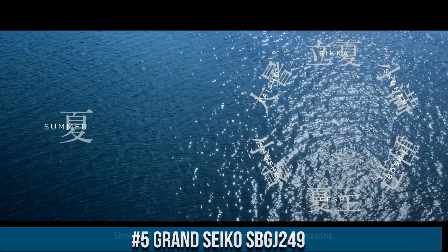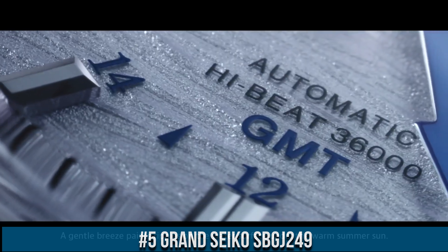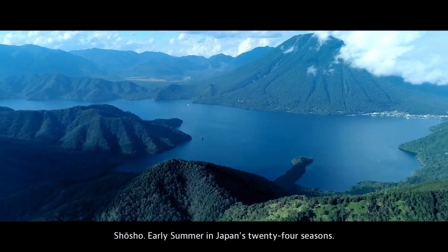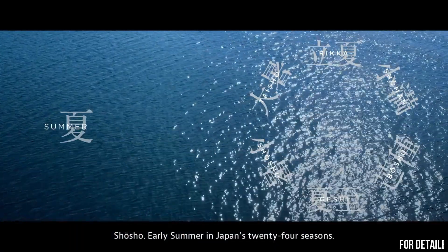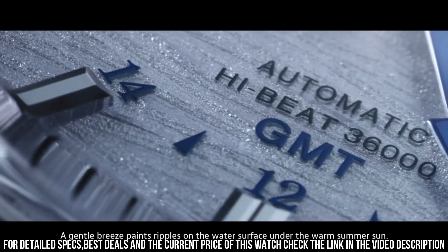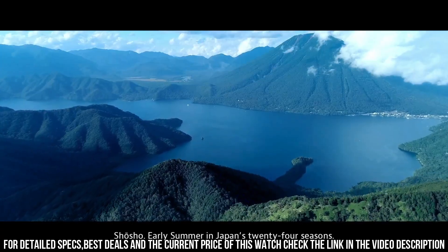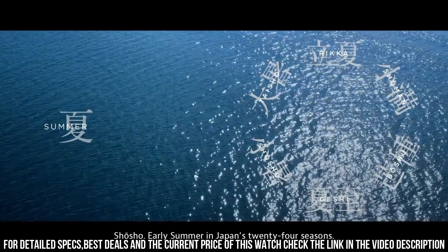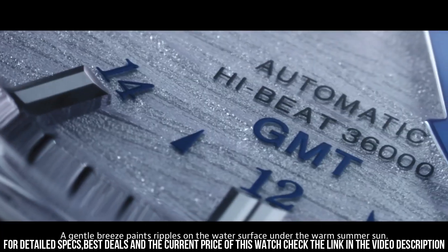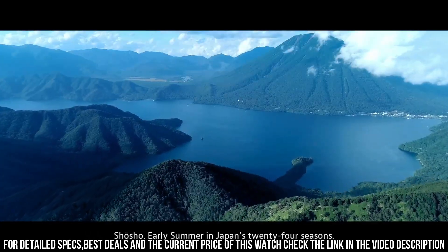Number 5. Grand Seiko SBGJ8WO149. Exterior: Stainless Steel. Case Back: See-Through with 6 Screws. Glass Material: Box Shape Sapphire Crystal. Glass Coating: Anti-Reflective Coating on Inner Surface. Case Size: Diameter 39.5mm, Lug-to-Lug 46.9mm, Thickness 14.1mm. Bandwidth: 19mm. Clasp Type: 3-Fold Clasp with Push Button Release.